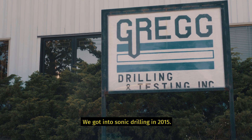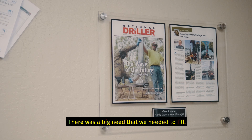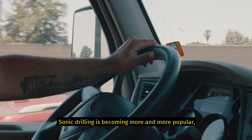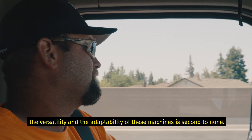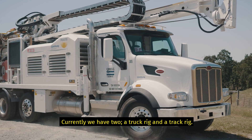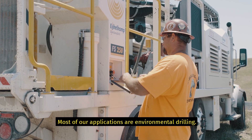We got into Sonic Drilling in 2015. There was a big need that we needed to fill. Sonic Drilling is becoming more and more popular. The versatility and adaptability of these machines is second to none. Currently we have two — a truck rig and a track rig. Most of our applications are environmental drilling.